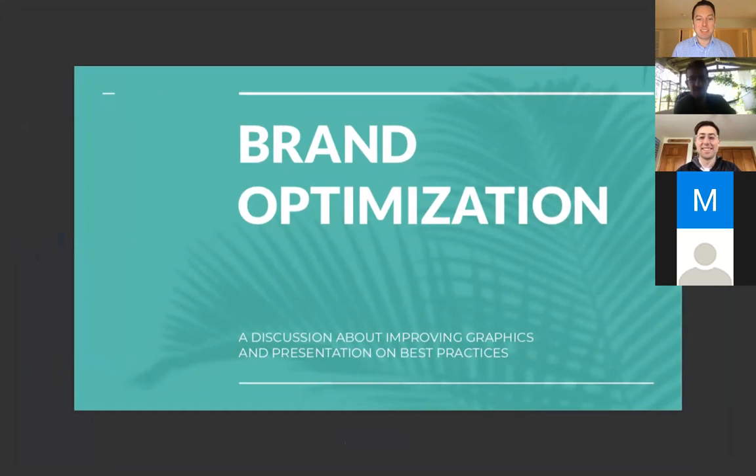This is Simon Hawk. I'm going to present you guys with some brand optimization — a discussion about improving graphics and best practices. Some of this is a little basic, so I'm going to breeze through it because I know a lot of you are more advanced. But even for your personal brands, everybody works a lot on their company or big projects, and a lot of this can apply to your personal branding too.